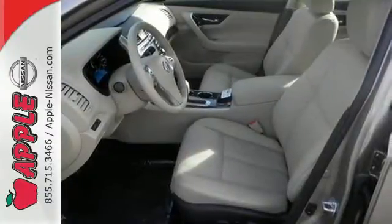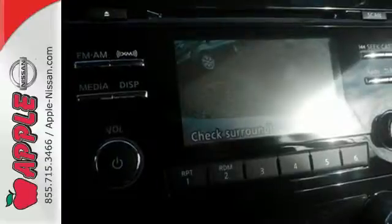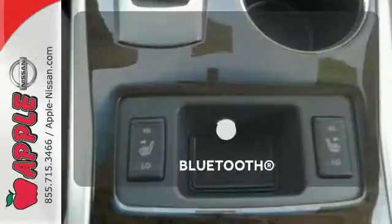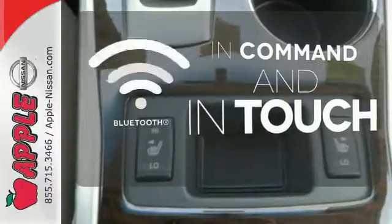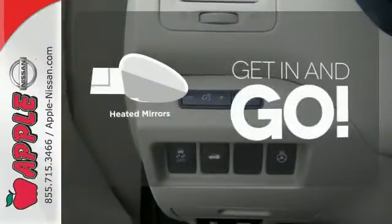The serene cabin is both spacious and luxurious with premium materials and great features like push-button start and Bluetooth. Keep your hands on the wheel and eyes on the road with the Bluetooth. Heated mirrors improve visibility in frosty weather.